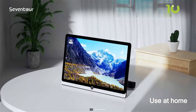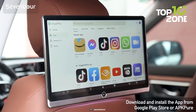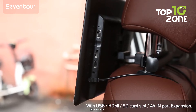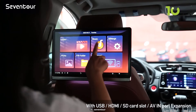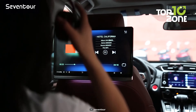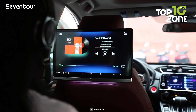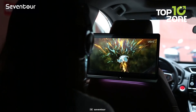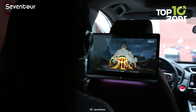The 7Tour Car TV provides flexibility for use in both cars and homes. The wireless mobile phone interconnection feature supports iOS AirPlay and Android Miracast, allowing easy video sharing. With multiple expansion ports including HDMI, USB and micro SD card, it doubles as a monitor for devices like PS4 and PS5. The car headrest monitor supports various audio playback methods, from high-quality speakers to wireless Bluetooth headsets and car speaker integration, ensuring a personalized and immersive experience.